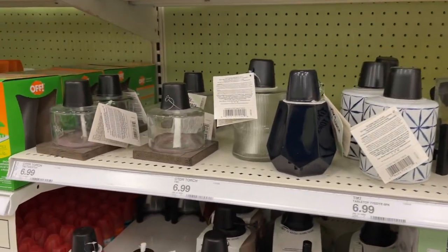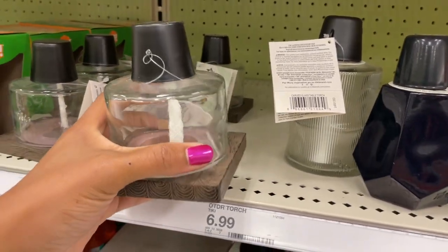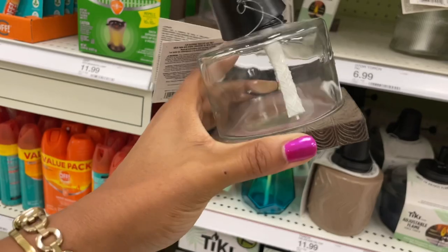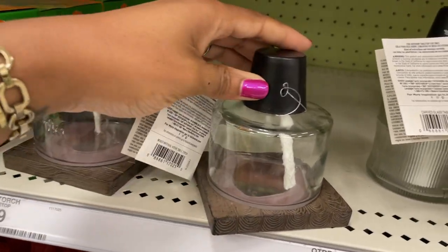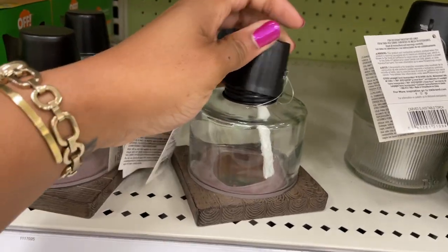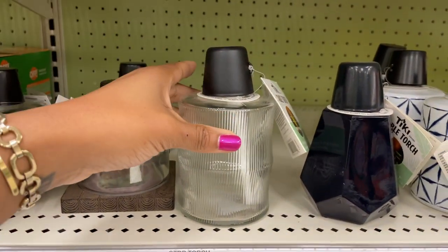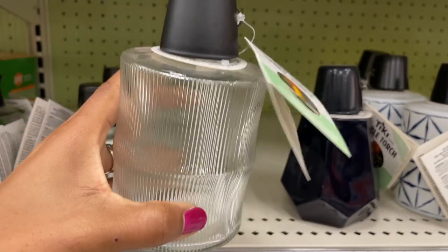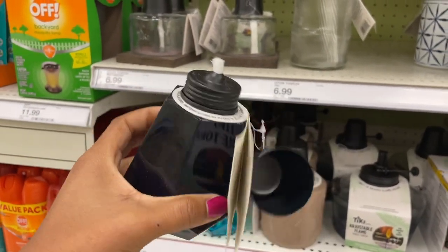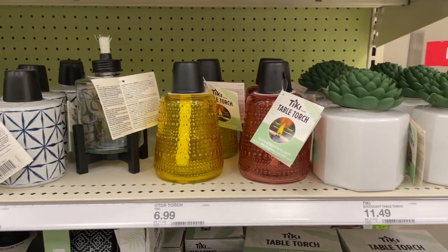Because it's almost mosquito season, we need to keep those citronella candles burning! In the back of the store they have some really cute, aesthetically pleasing torches. This one is $6.99 with a little cap you take off to light it — really pretty for a patio table. Another one has beautiful ribbing, and there's one that looks like a jewel. I'm absolutely loving these little tiki torches.